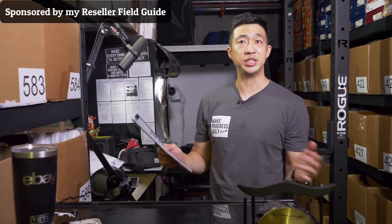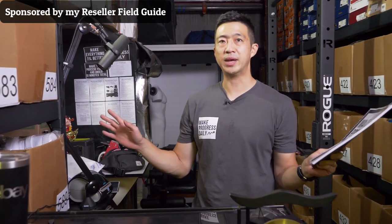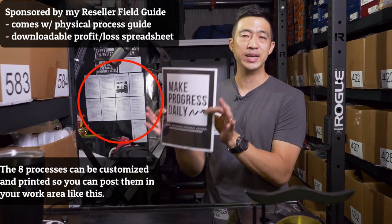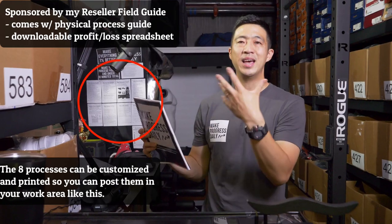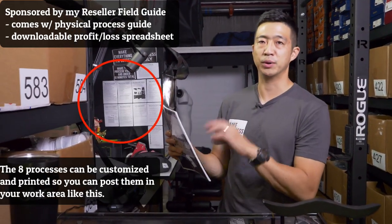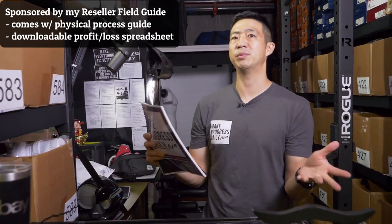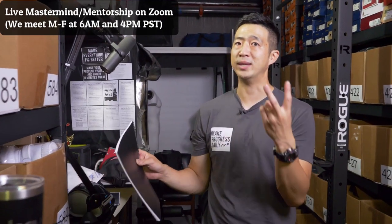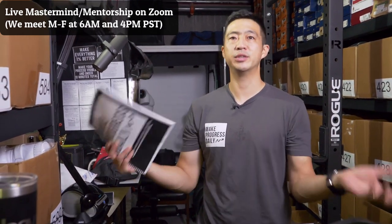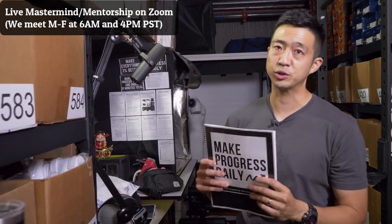This video and series is sponsored by my Reseller Field Guide course — a video guide on how I do all eight of my processes, plus a physical process guide where you can track your progress. Every single day I recommend you take one of these eight processes, improve it, and write down what you improved. This guide is something I've been working on for three years. I also have an online mastermind group that meets Monday through Friday twice a day, which has been running since 2017. I've seen hundreds of resellers go from just learning to earning a full-time income. You can get 50% off with code YouTube in the description below.